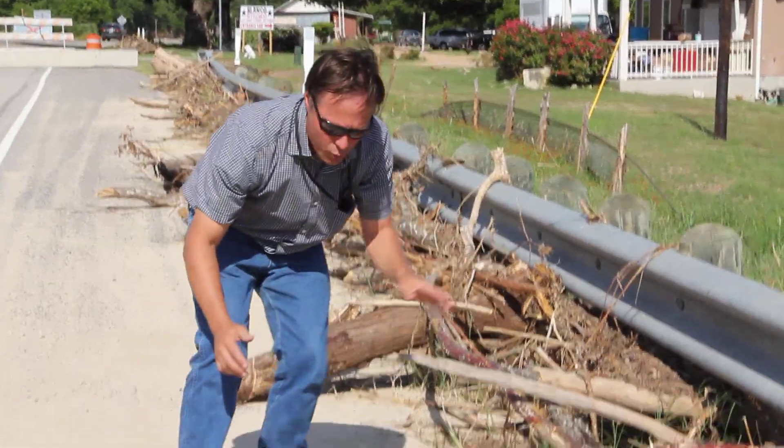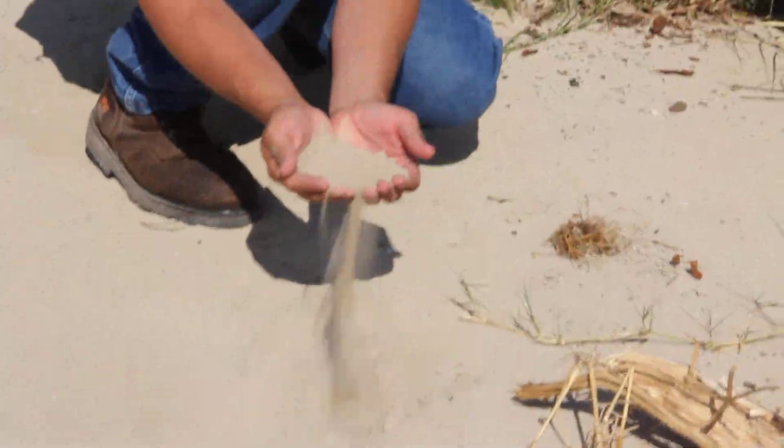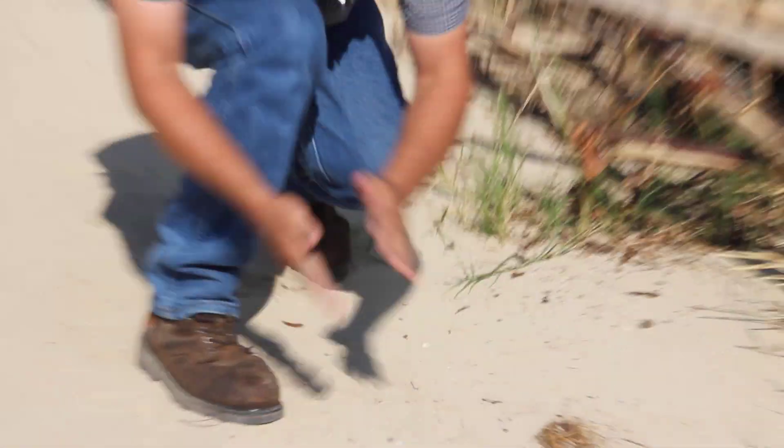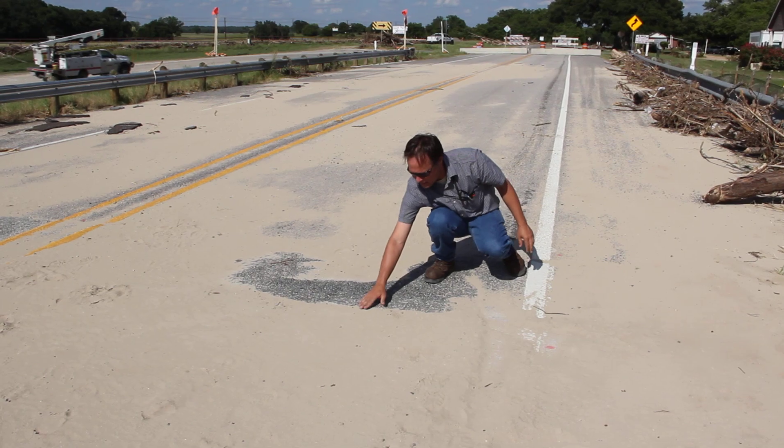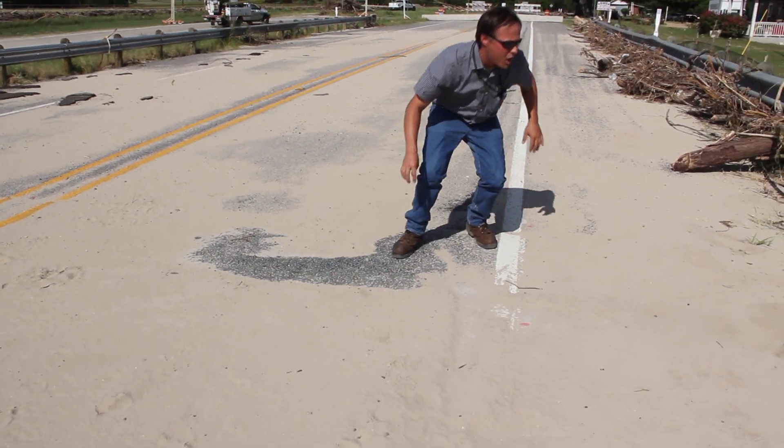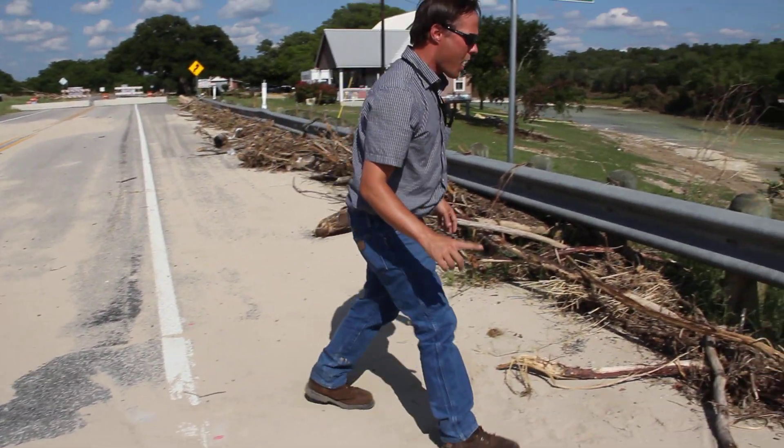It also slows the water down, and when you slow the water down, you build up soil. This is sand out of the river — I'm positive that the sand was not there because I'm in the middle of a road, but there's sand here because we slowed the water down. So let's talk about slowing the water down.